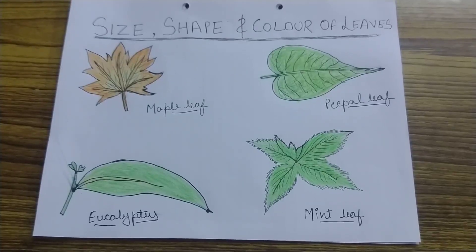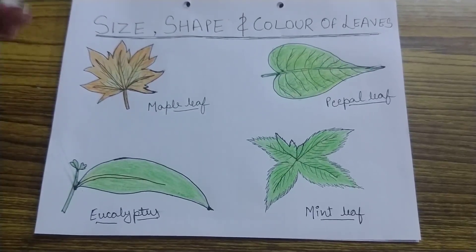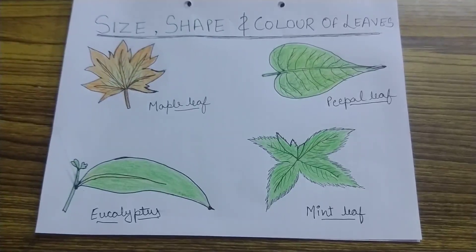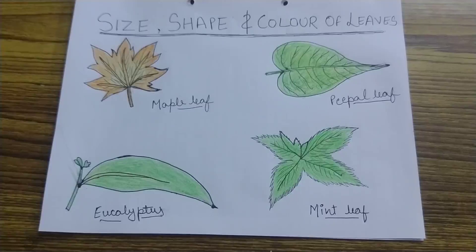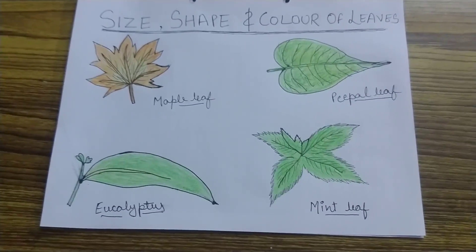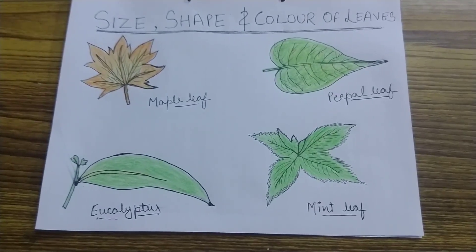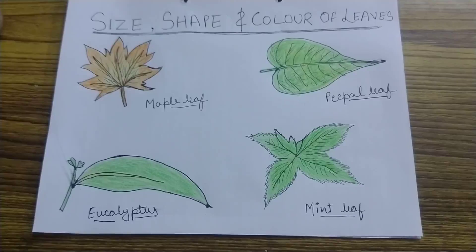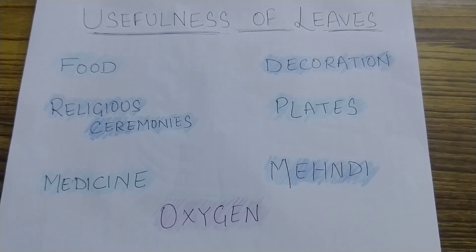Now shape — there are some leaves which are triangular in shape, like peepul. There are some leaves which are round in shape. There are some leaves which are thorny. Then the sizes — there are some leaves like banana which have a long size, and there are some leaves like mint which have a small size.